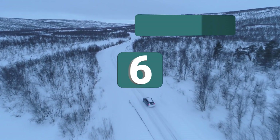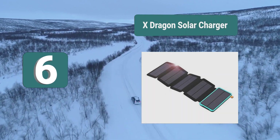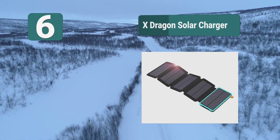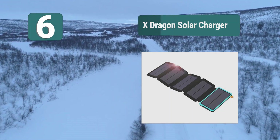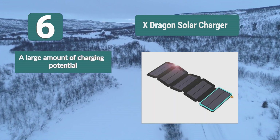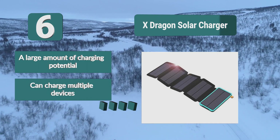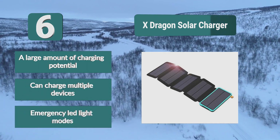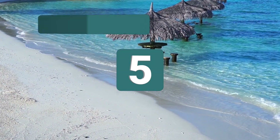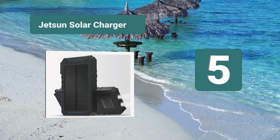Number 6: X Dragon Solar Charger with large solar panels for extra charging potential. On a full charge it can fully charge an iPhone five times and an iPad twice. The five solar panels are water resistant, shock resistant, and dustproof. Key features: large amount of charging potential, can charge multiple devices, and emergency LED light modes.